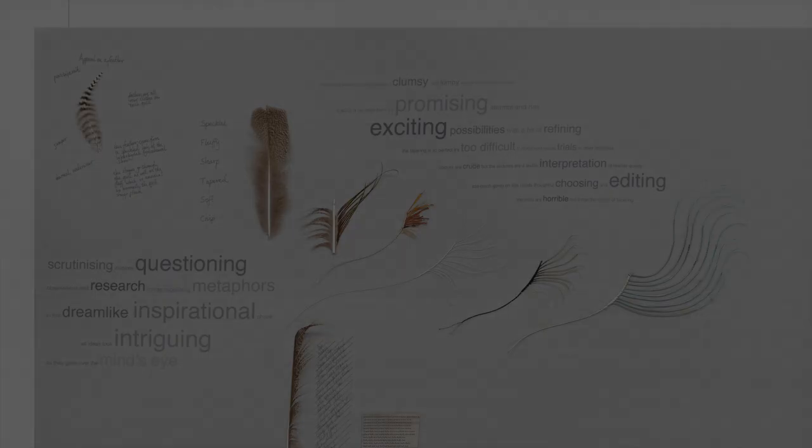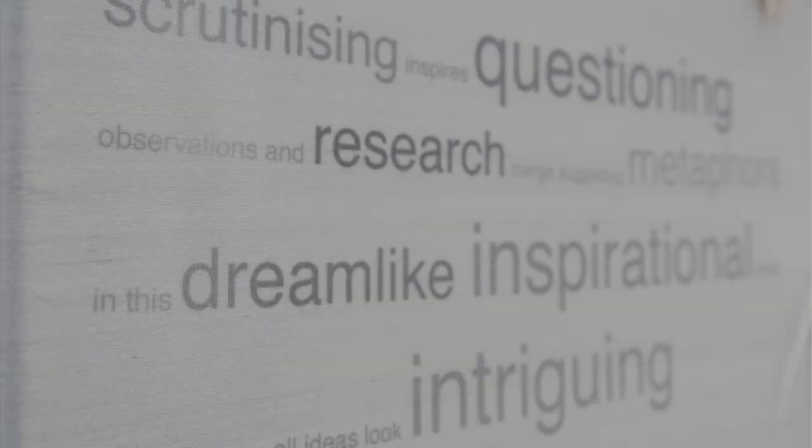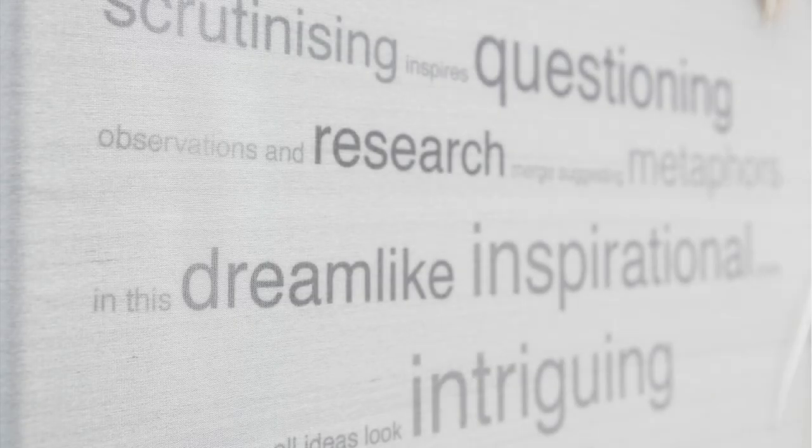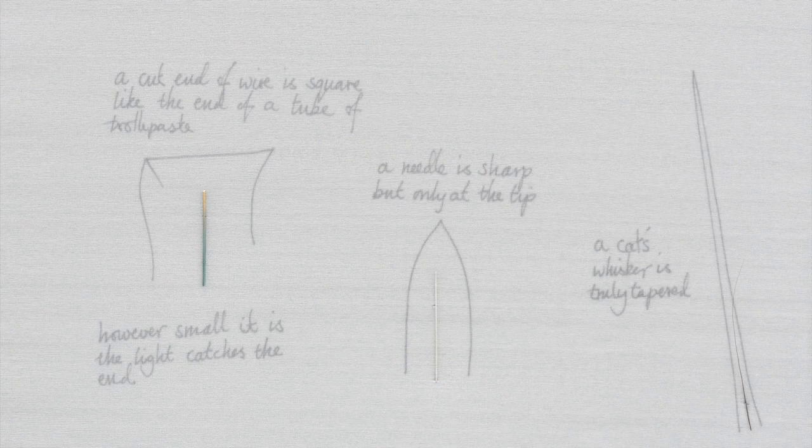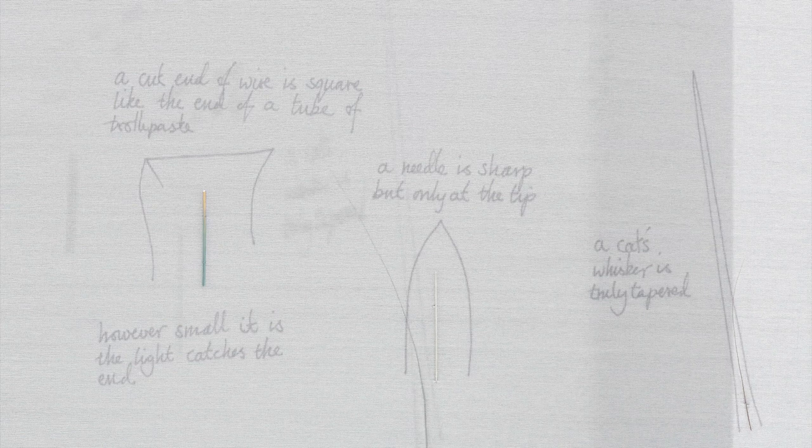Inspirations are often thought of as a beginning, but mine often really gets going at the end of a project. I found a cat's whisker — all this thinking about the fronds of feathers tapering, and now this is perfect tapering. Why are they so thin at the end? I wonder how many sheds and door frames it's brushed against. What does it feel like to have whiskers?